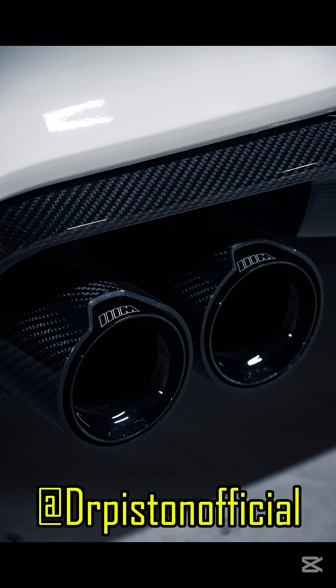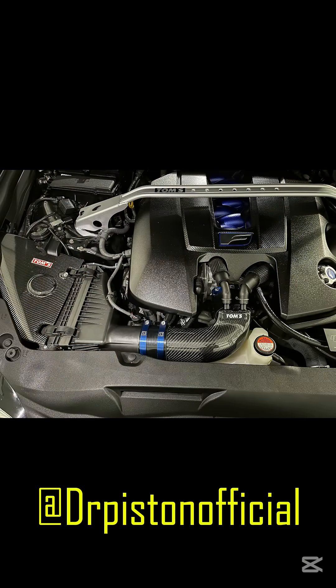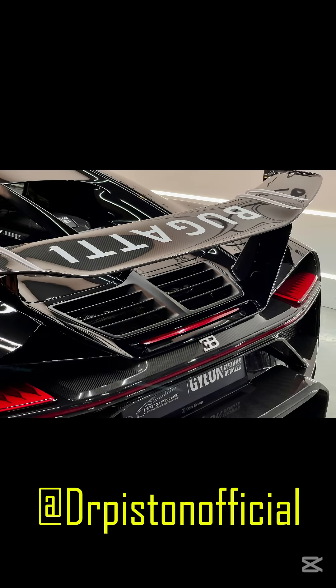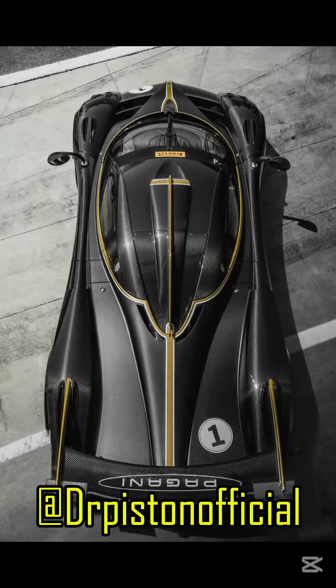Carbon fiber's rigidity allows it to maintain structural integrity even in extreme conditions. In supercars like Koenigsegg's Jesko, this material provides the essential stiffness for high-speed handling without adding unnecessary weight. Inside the Bugatti Chiron, carbon fiber is used not just for body panels, but also for components like the wheels and frame, pushing the limits of aerodynamics and reducing drag at over 400 kilometers per hour.